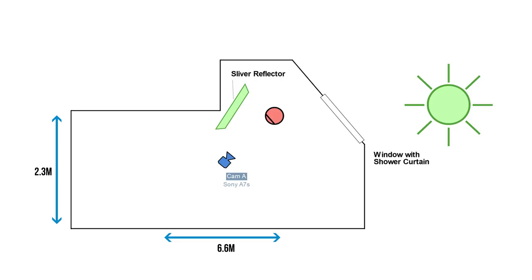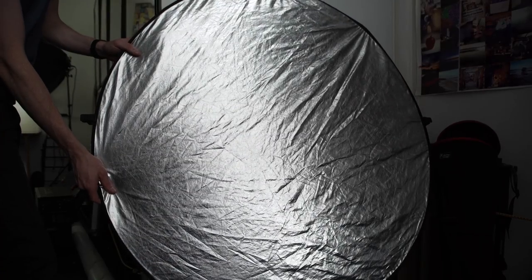To add light to our subject's face, we used a silver reflector placed just off-frame. We placed it opposite to the window to maximize the amount of light that would bounce off it onto our subject's face.